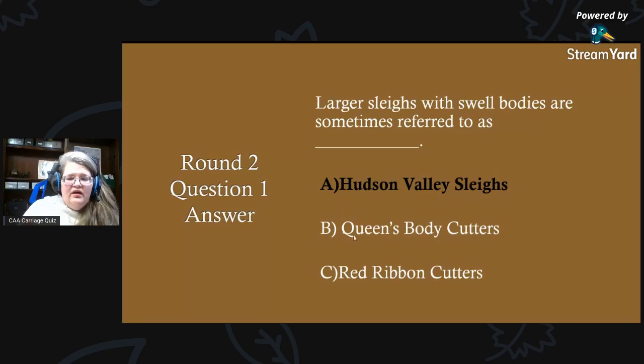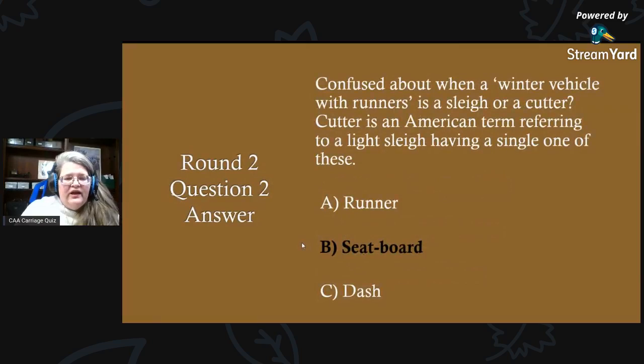A hint on this one is that it's a sleigh, so the other two options are cutters. Round two, question two answer: a cutter is an American term referring to a light sleigh having one seat board. You can add seats to it, but when a cutter is built, it originally has one seat board.